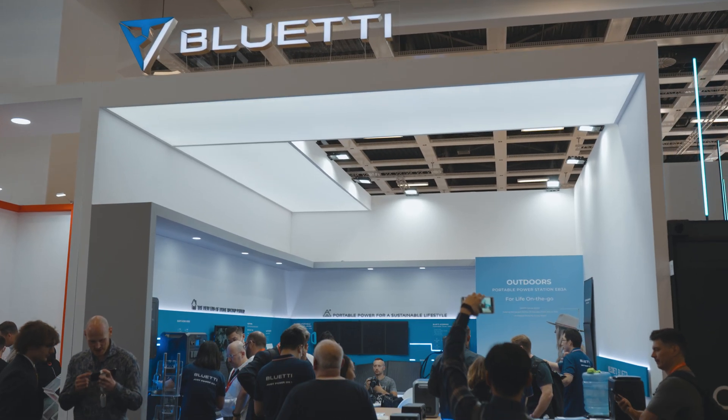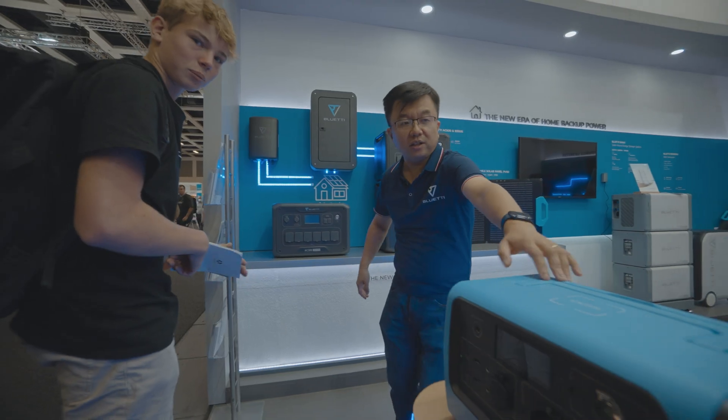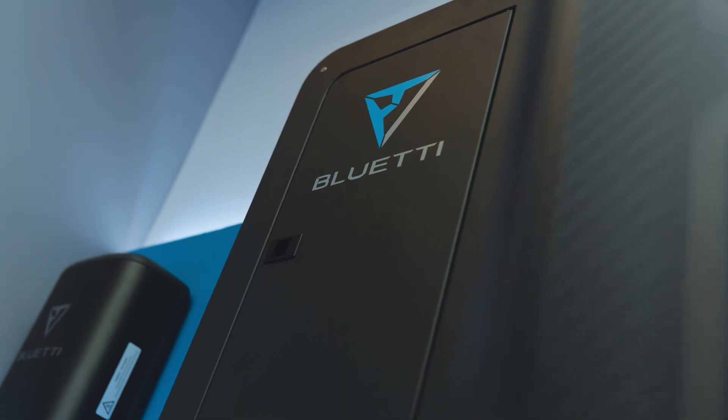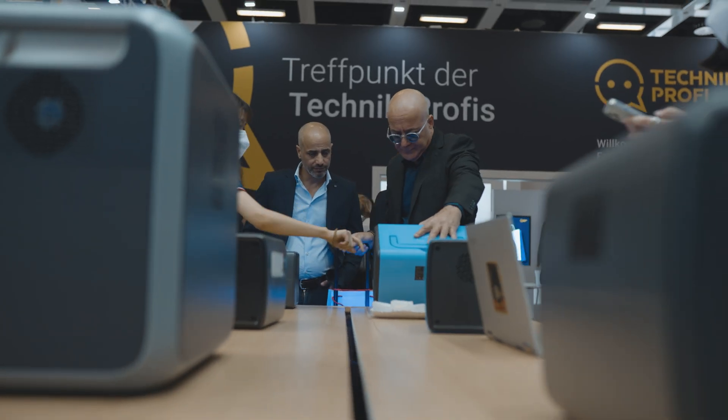Hello everyone, welcome to EVA 2022. We are Blue Teeth. Let's take a look at our booth. I am quite honored to introduce our new product, EP600.